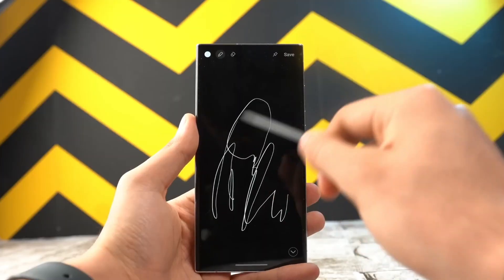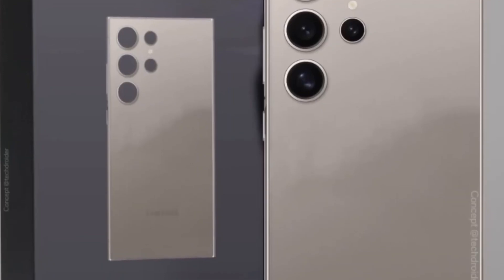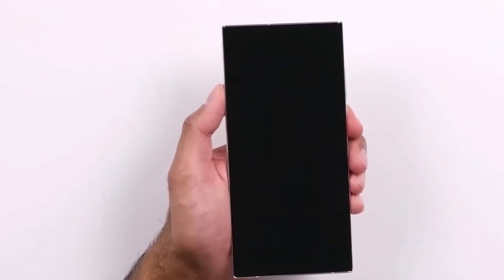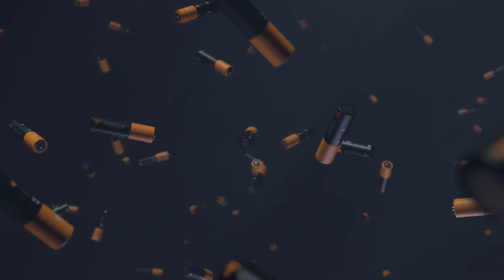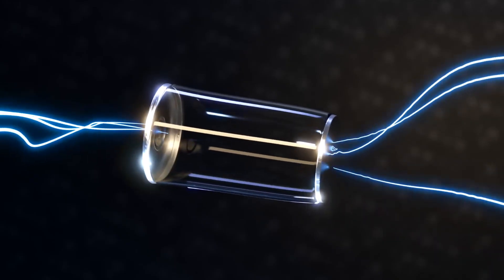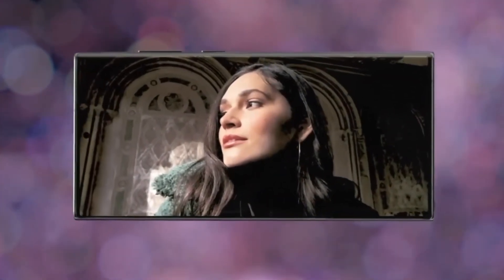Fear not, as innovation knows no limits. Utilizing advanced battery technology like silicon carbon, Samsung ensures that the Galaxy S25 Ultra remains sleek and lightweight while accommodating a massive battery upgrade. This means unparalleled battery performance, setting a new standard for Samsung flagship devices. Companies like Honor have proven that advanced battery tech such as silicon carbon can pack a huge battery without sacrificing sleek design, meaning we can expect unparalleled battery performance without compromising on form factor.